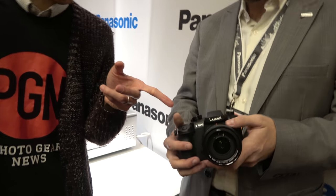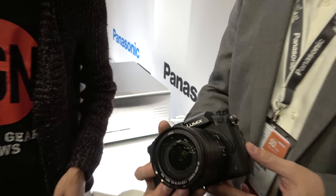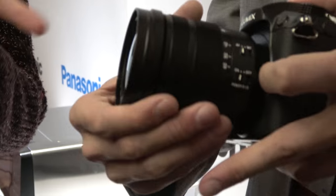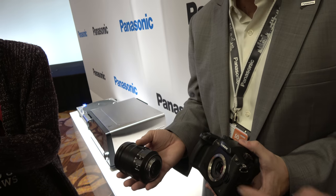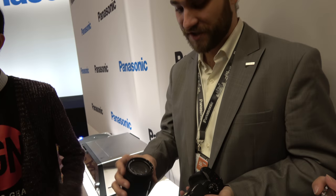This is the Leica 12-60mm f/2.8 to f/4 — this size. How is the partnership with Leica? It's stronger than it's ever been. At Photokina we announced the re-up of our partnership with Leica — the head of our division, Yamane-san, was on stage with Kauffman.